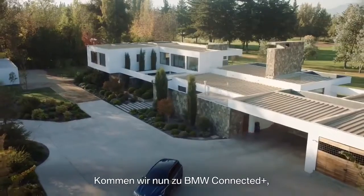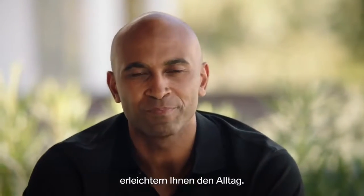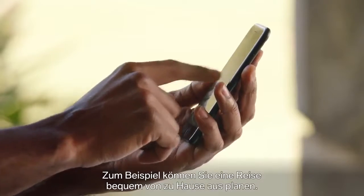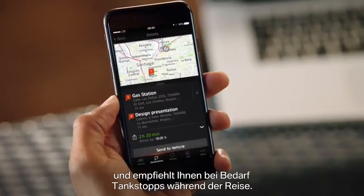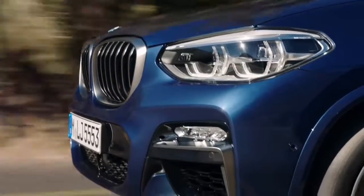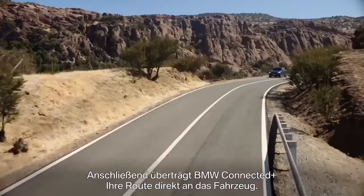Now let's talk about BMW Connected Plus, your personal mobility companion. It comes with new intelligent features that make your daily life a bit easier. For example, just think about planning your next trip conveniently while sitting at home. Your smart planning assistant also knows your current fuel status and, if necessary, will give you fuel stop recommendations on the way. BMW Connected Plus then transfers your smart route seamlessly to your vehicle.